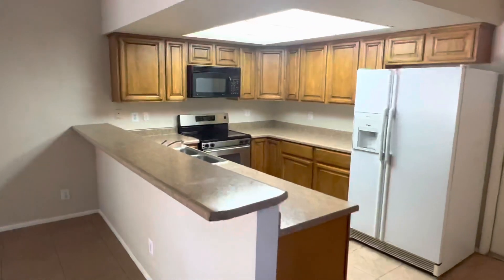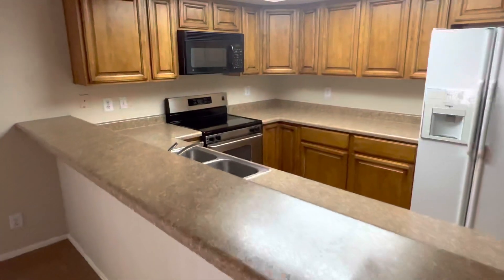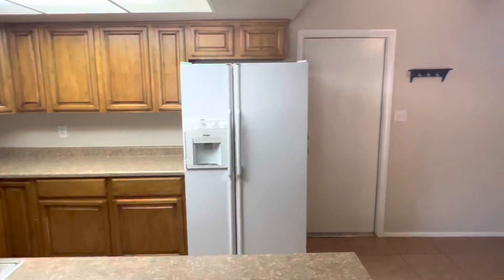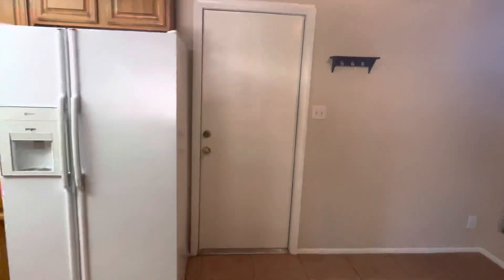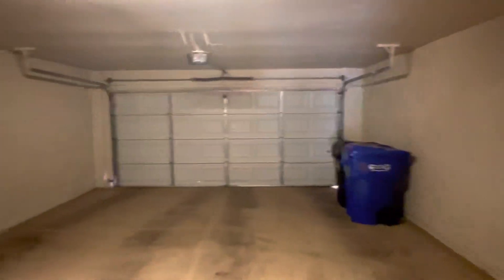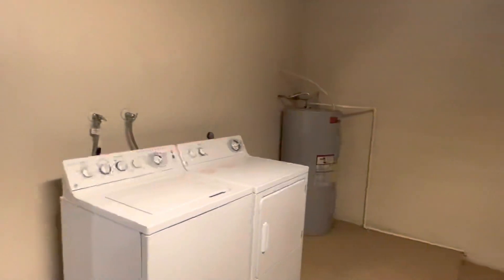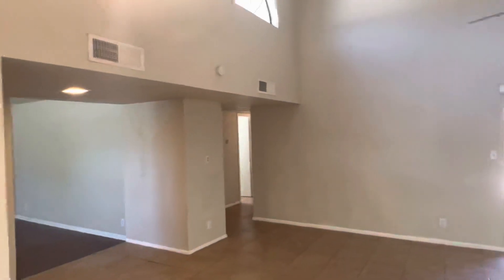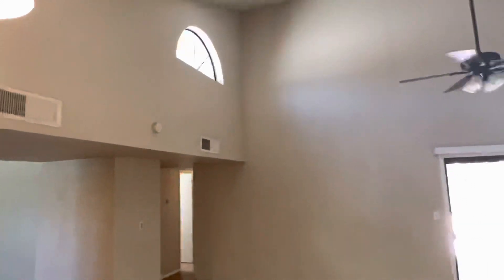Large kitchen here with a wrap-around counter area and a lot of cabinet space. While we're here, we'll take a peek at the garage — it's a really good-sized two-car garage in this unit. Washer and dryer are out here as well, but a lot of space in that garage.